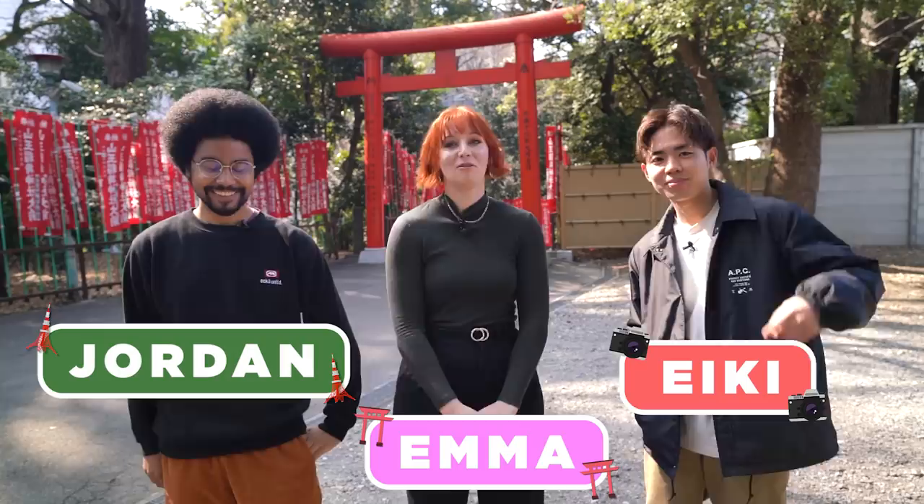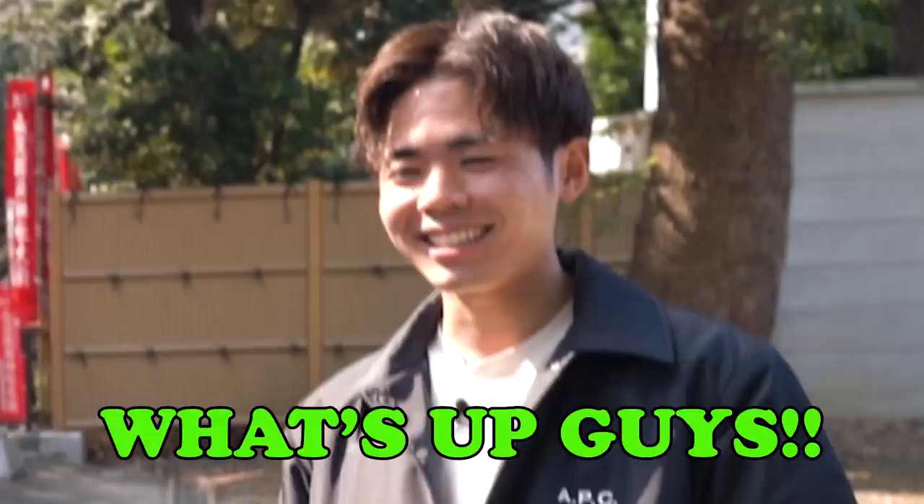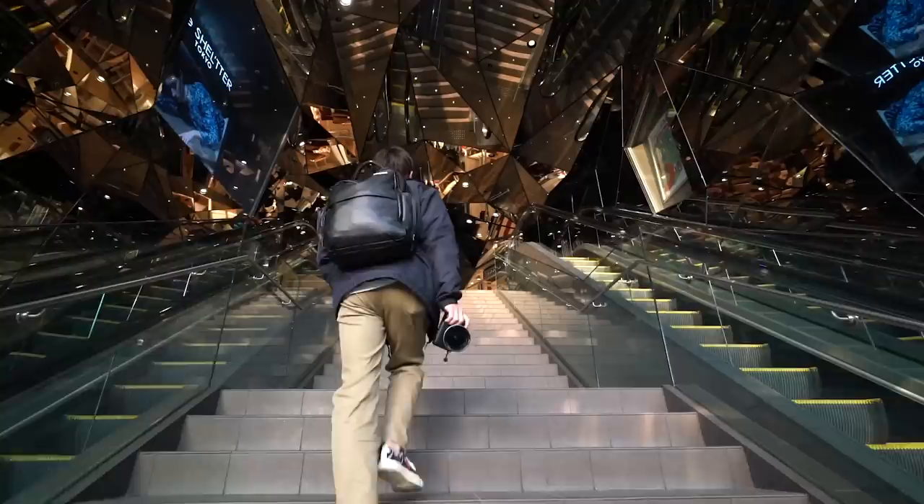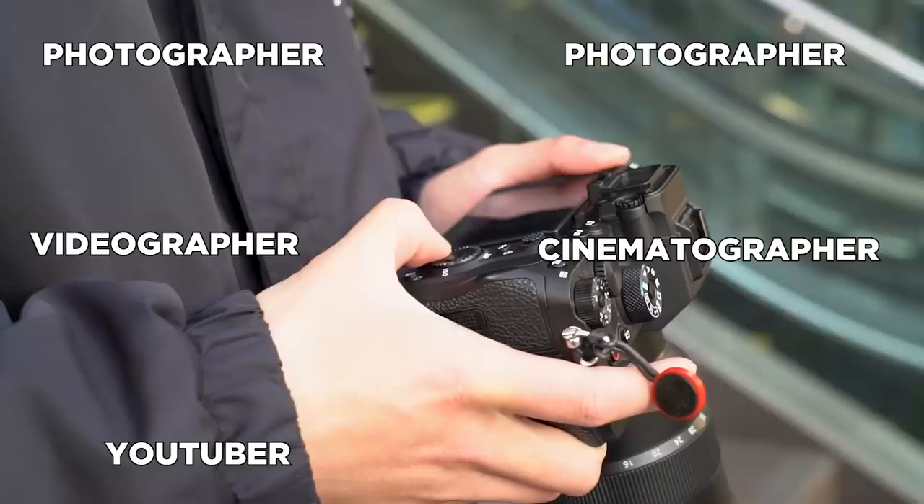Hello everybody, welcome to Tokyo Creative Play. I'm your host Emma, and today I'm here with Jordan and Aiki. We all know Jordan, but this is Aiki — this is your first video with us. Aiki is our photographer, videographer, cinematographer, YouTuber extraordinaire.